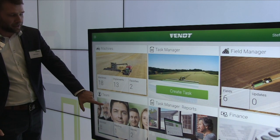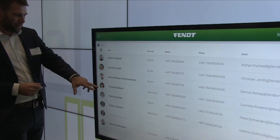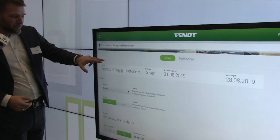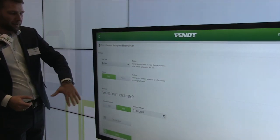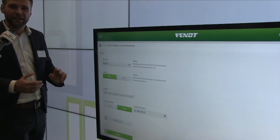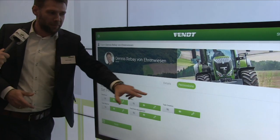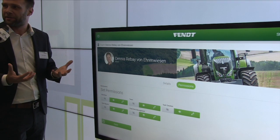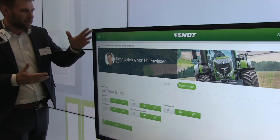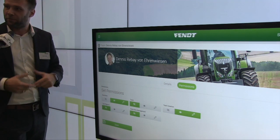Next is team management, where you have your team members. As the farm owner you're at the top. You can look at a driver — for instance, Dennis — where you see their details, set them as an admin or not, and set them as a seasonal worker who will be removed from the system after harvesting. You can also set permissions for every team member controlling what they're allowed to see, such as restricting AGCO Finance contract pricing from drivers.